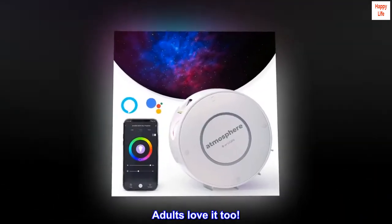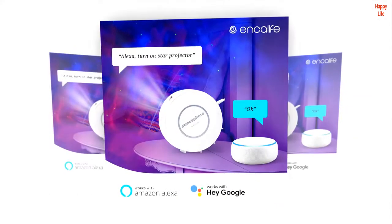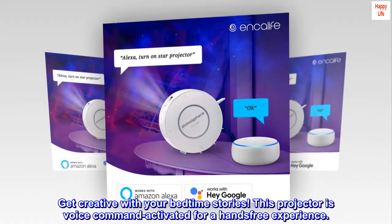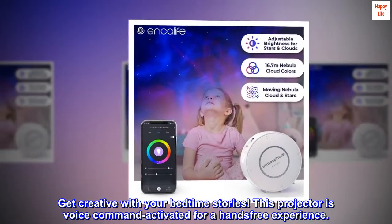Adults love it too. Alexa and Google Assistant activated — get creative with your bedtime stories. This projector is voice command activated for a hands-free experience.